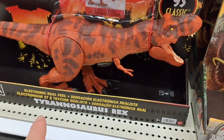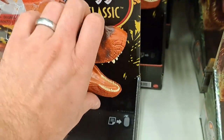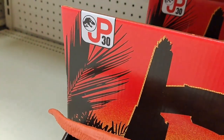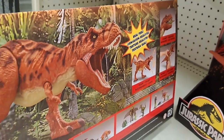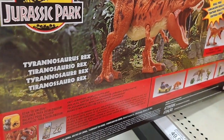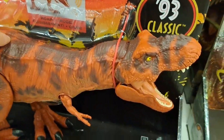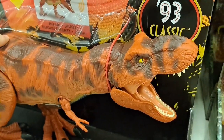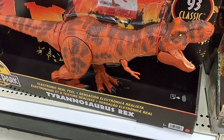Check this out — the Electronic Real Feel T-Rex. This thing is so cool. It's part of the '93 Classic Jurassic Park 30th anniversary. Such an awesome figure. Check out the back of this box — how cool is that. It's got sound.